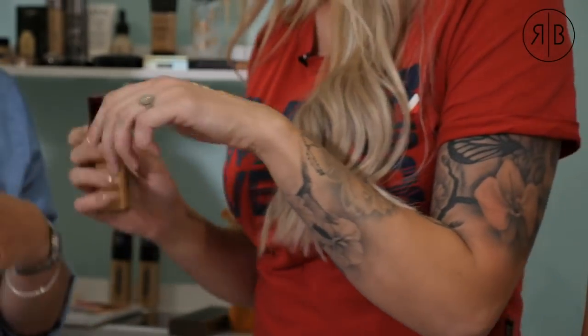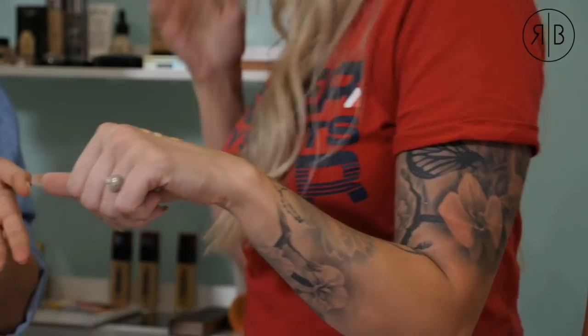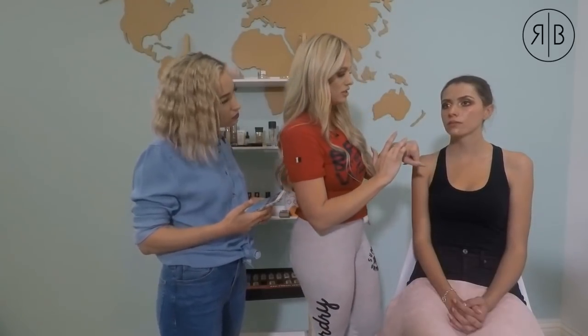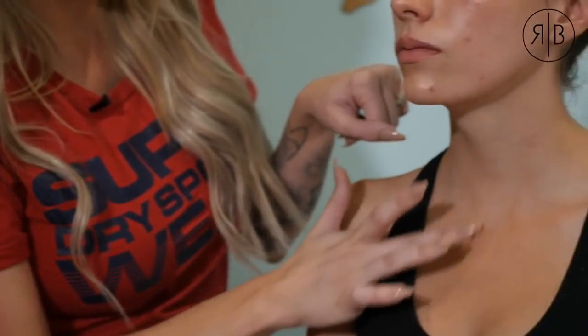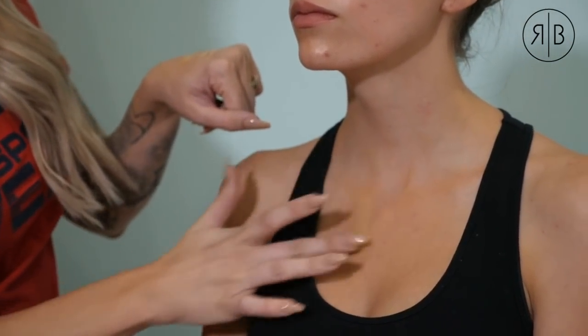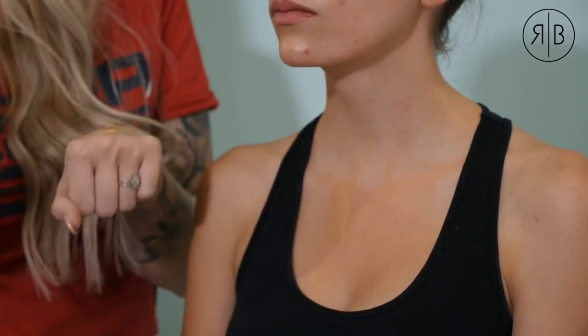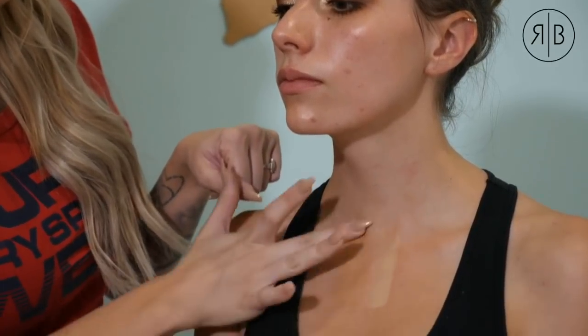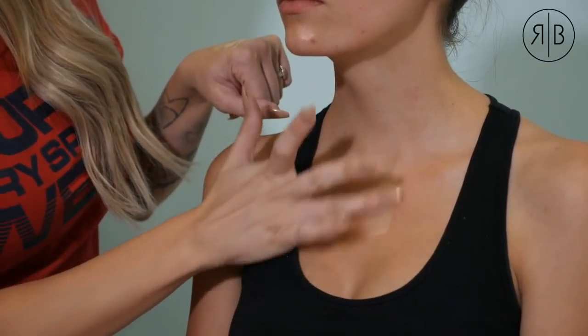Don't be fooled by the names on foundations — it's often a marketing thing. Someone might be 'rosy beige' in Revlon and then go buy L'Oreal's 'rosy beige' and the colors are completely different. I've got three different shades and I'm going to apply them to her décolletage and blend them in to compare.